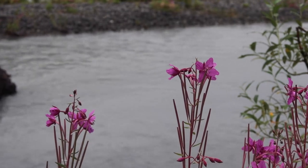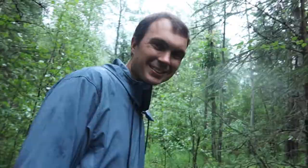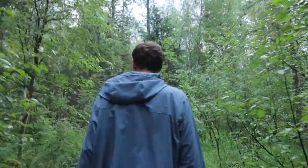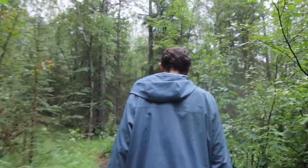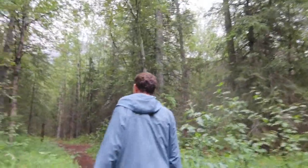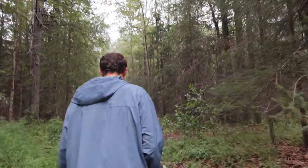There's fireweed all over. How many piles of poop have we seen? Like at least four piles. It's so nerve-wracking. They all look pretty fresh — not like right now, but definitely like a day or two. Within the last day, I would say, which is kind of crazy. But we have our bear spray, so that's a good thing.